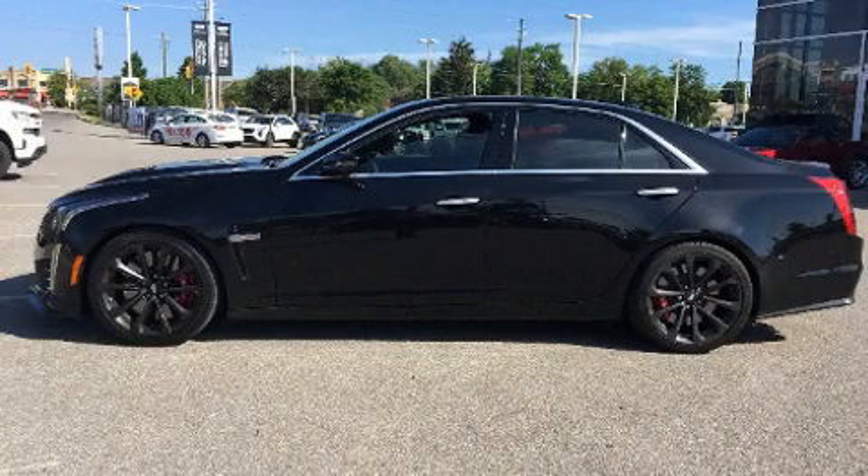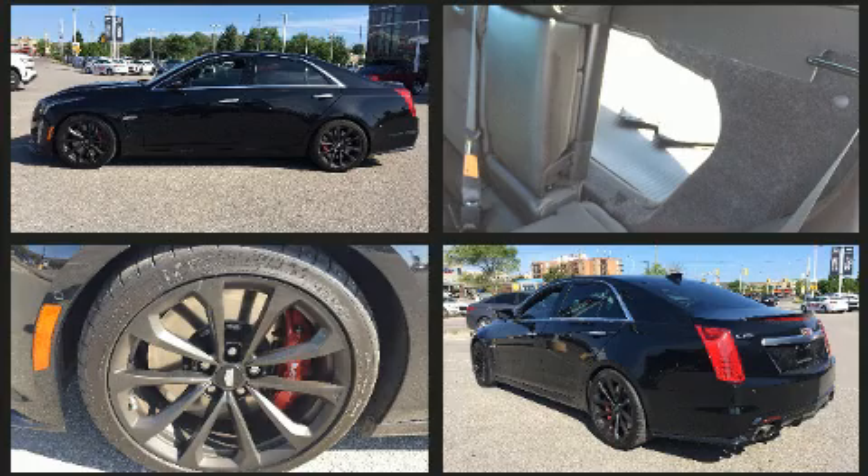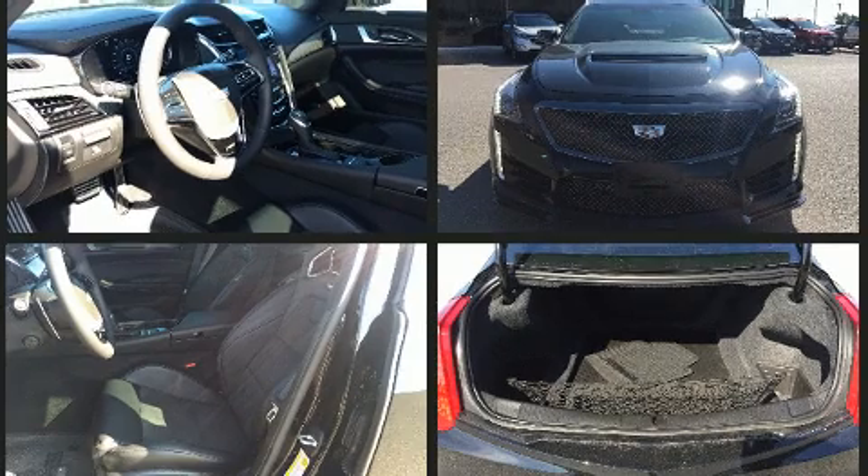You can expect a lot from the 2019 Cadillac CTS-V. This four-door, five-passenger sedan still has less than 10,000 kilometers. Under the hood you'll find an eight-cylinder engine with more than 400 horsepower, providing a smooth and predictable driving experience.